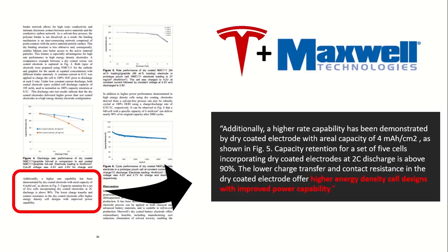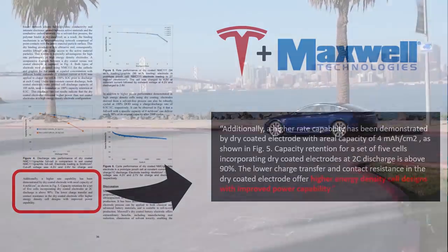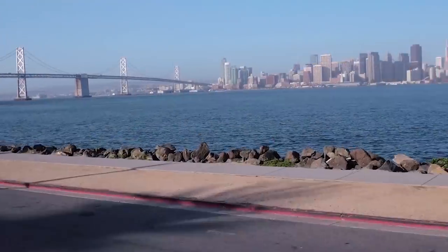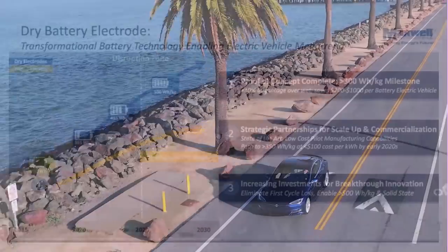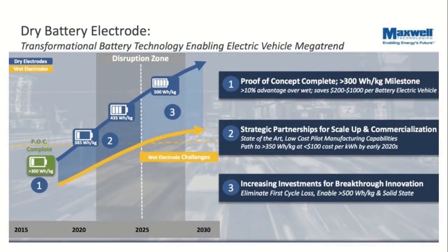There is a research paper put out by Maxwell before the Tesla acquisition. In this scientific paper, there is a specific quote I want to highlight. It says: 'A lower charge transfer and contact resistance in the dry coated electrode offer higher energy density cell designs with improved power capability.' So these cells are going to be more energy dense, leading to more power in the same amount of space. I'll leave the link to this paper in the description below.